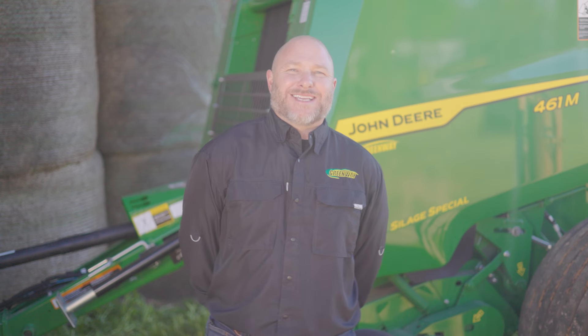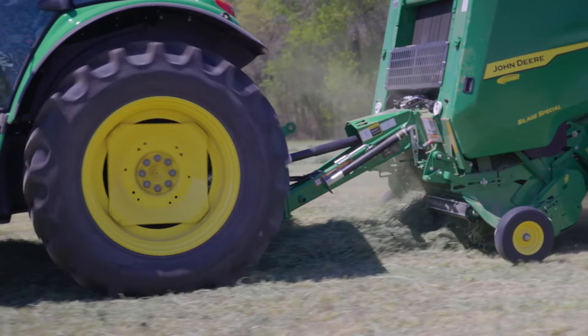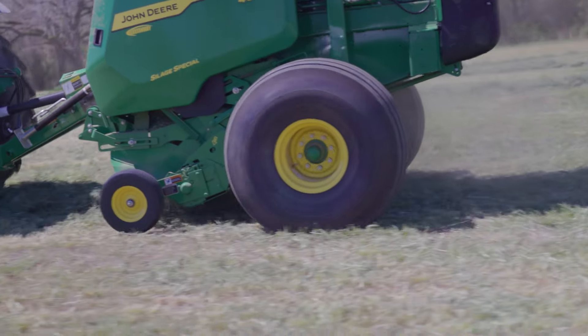While automation may be new to the M-Series, it's a proven technology we've incorporated since 2018 on our R Series balers. And with a design that echoes the legendary look and reliability of our previous series, the 461M is here to revolutionize your farming experience.